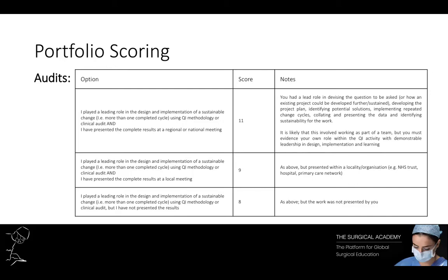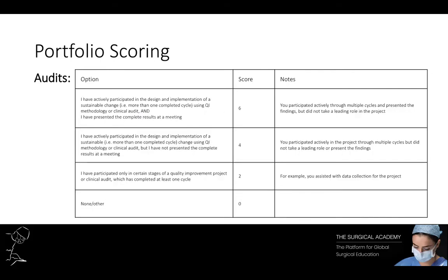Register your audit early with the audit department because there have been trainees in the past who did all the work and then discovered that audit had recently been done already, meaning the department wouldn't register it. Unless it's a fully registered audit you will not get your certificate of completion. Your maximum points come from presenting at a big meeting; if you've only been partially involved or haven't completed many cycles, you still get points but not as many.